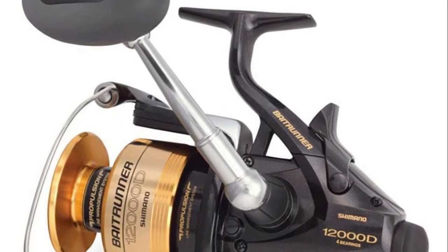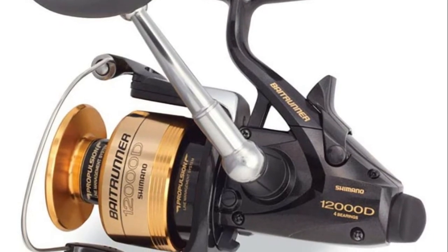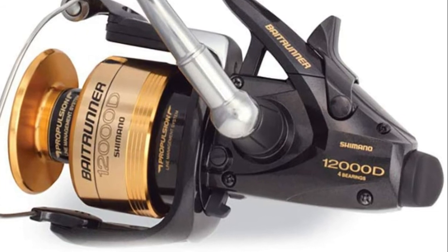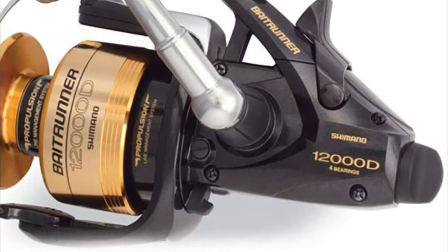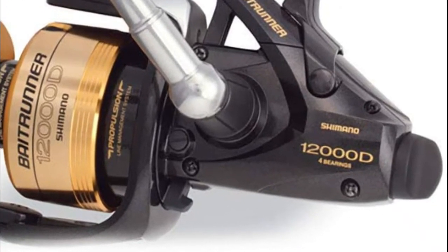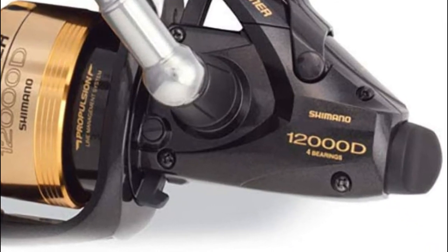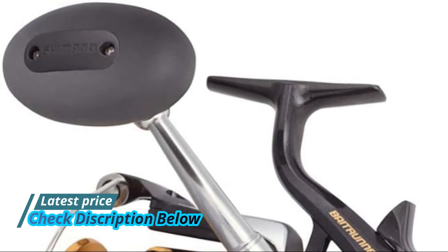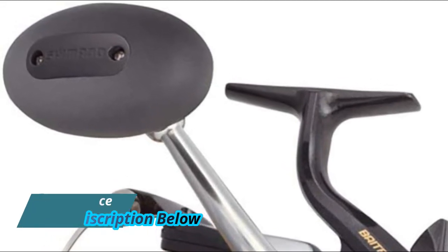It utilizes an oval oscillation gear that provides a consistent spool speed, resulting in an even line lay that provides excellent casting and manageability. Better casting, better line lay, less backlash, wind knots or tangles, and less friction on the line. Larger, more comfortable grips, a higher max drag, as well as a wider range of baitrunner settings than its predecessors.